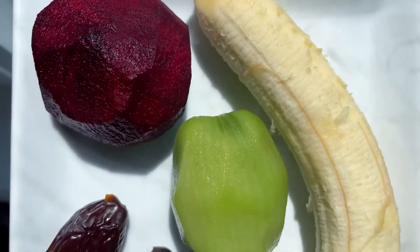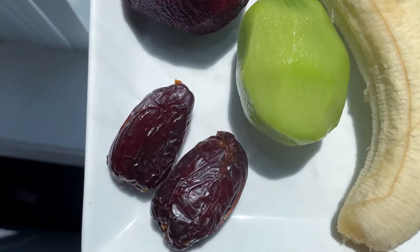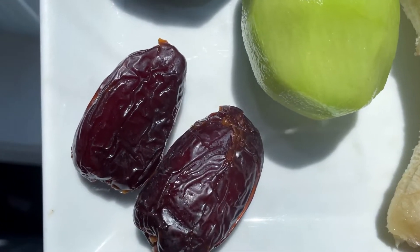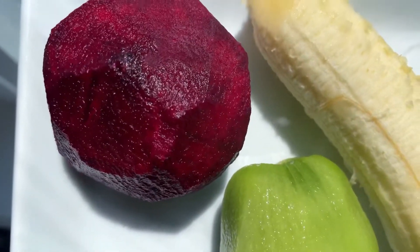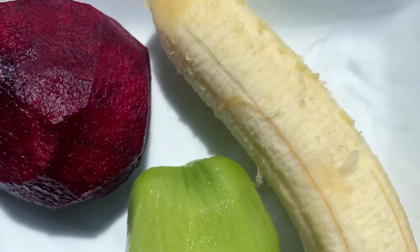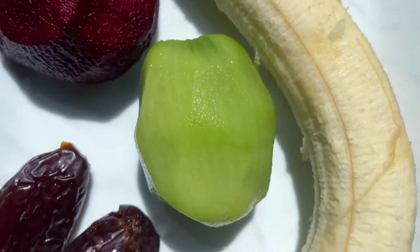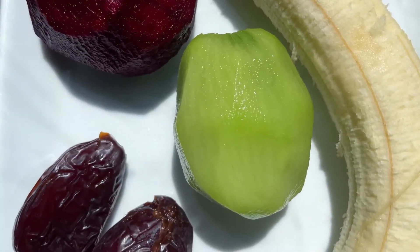For this recipe you will need one beet, a banana, a kiwi, and two dates. This combination of fruits is loaded with iron and vitamin C, which is why you need it — you actually need vitamin C for the iron to be absorbed.